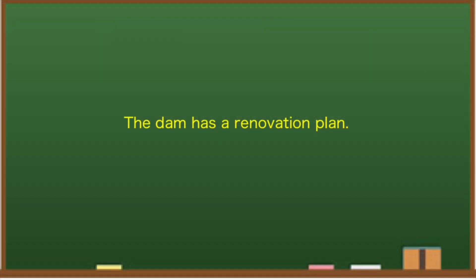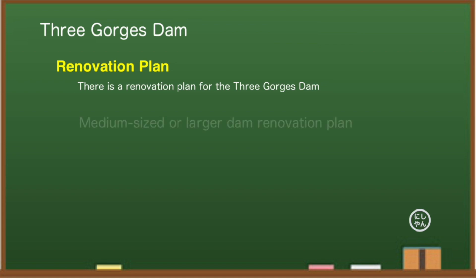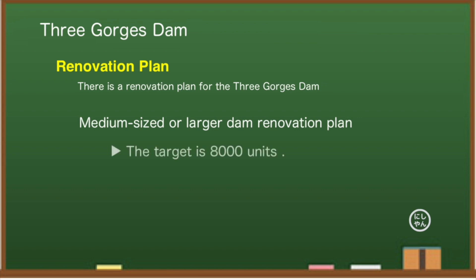Did you know that there is a renovation plan for the Three Gorges Dam? On December 31, 2020, a renovation plan for more than 8,000 dams in China was announced. The dams that have been constructed so far have become significantly deteriorated, and if they are not repaired, there is a risk of major damage in the future. This plan targets medium-sized and larger dams, and it seems that the Three Gorges Dam is also included.